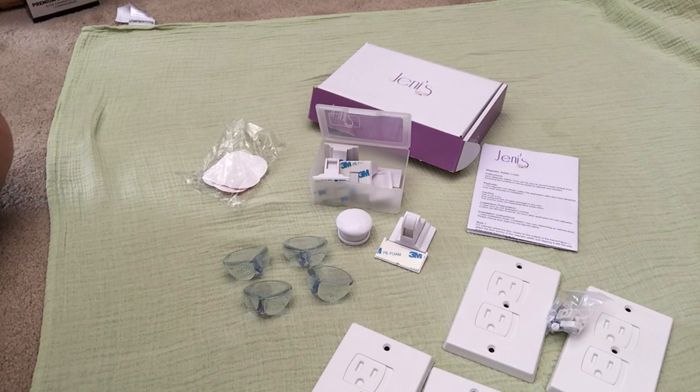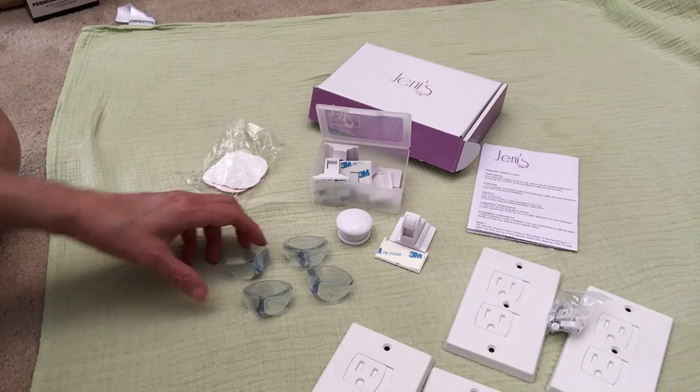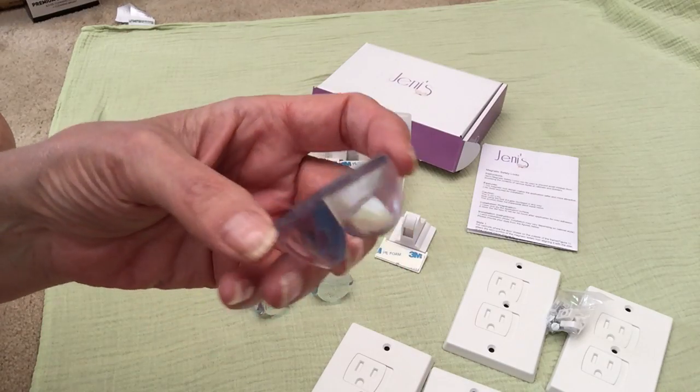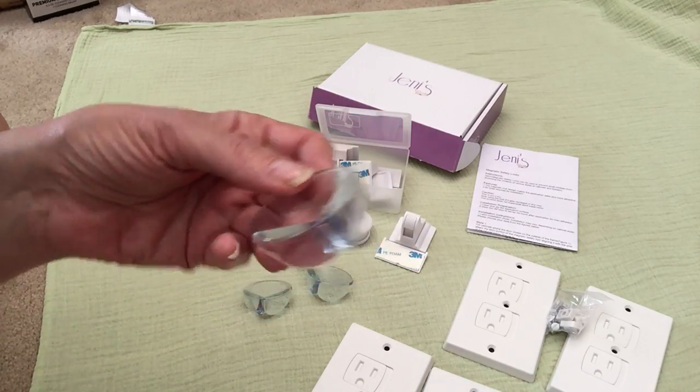Good afternoon. This afternoon I'm reviewing this set from Jenny's. It is a child-proof set. It has these really large, nice, clear corner protectors that have 3M backing.